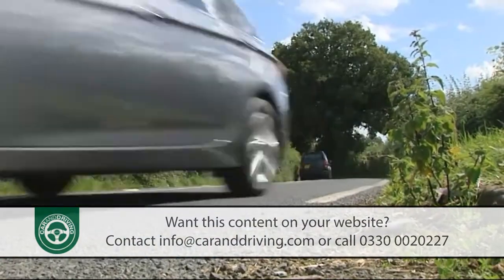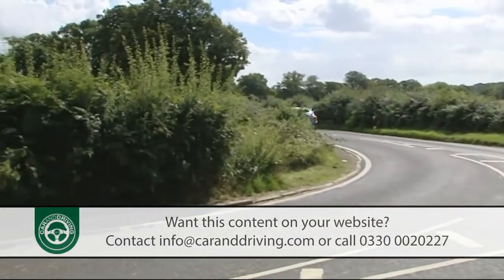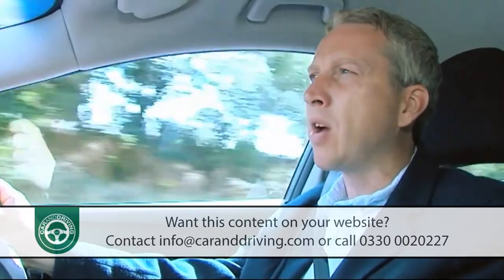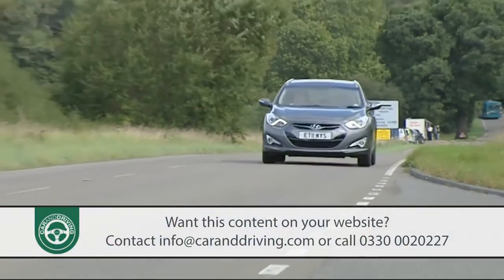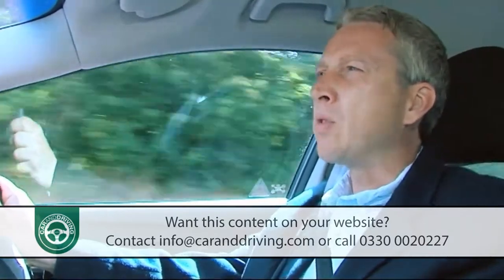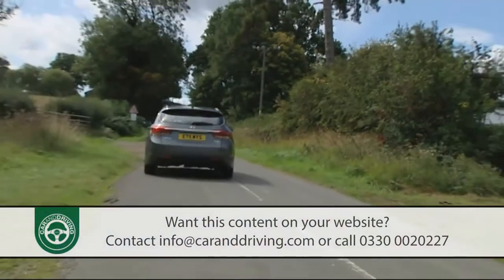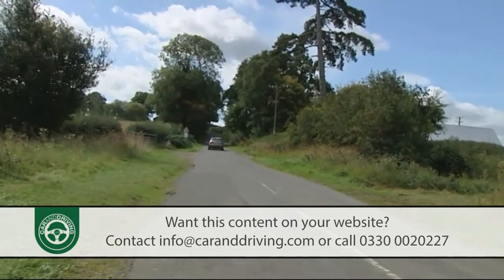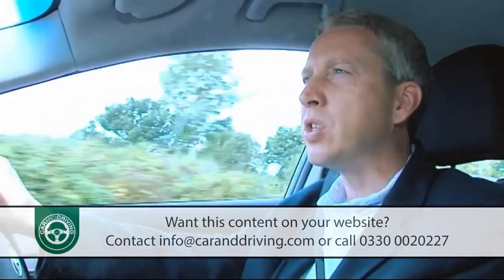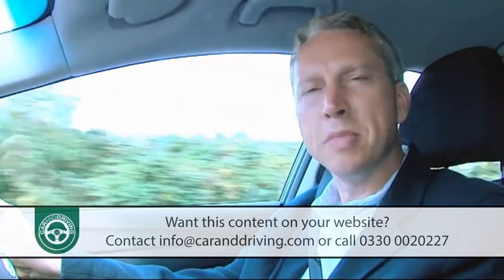Most buyers will be looking at one of the two 1.7-litre CR-DI diesels, developing either 115 or 136 PS. In some respects the smaller of the two actually feels a bit quicker, with maximum power arriving earlier in the rev range. That's because the pokier diesel has longer gearing, a benefit you appreciate on the motorway where it's slightly quieter at higher speeds. Rest to 60 in the 115 PS version takes 12.9 seconds on the way to a top speed of 118 mph, improving to 10.6 seconds and 124 mph in the 136 PS 1.7-litre CR-DI diesel, thanks to its 325 newton metres of torque.